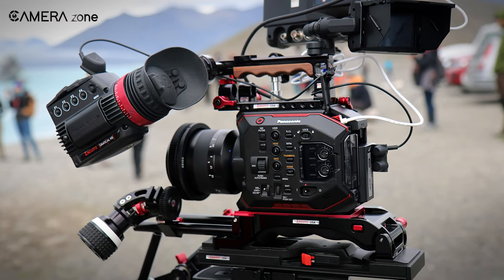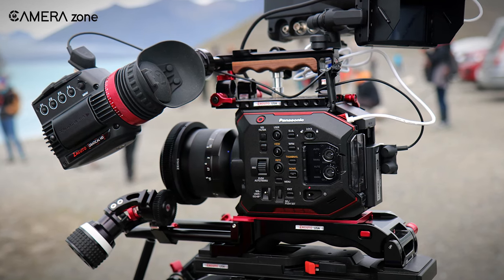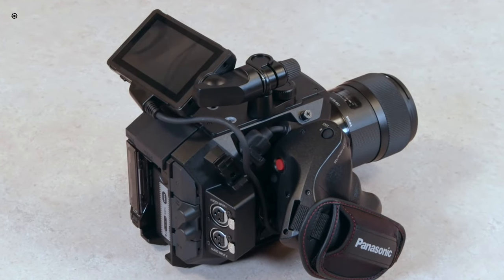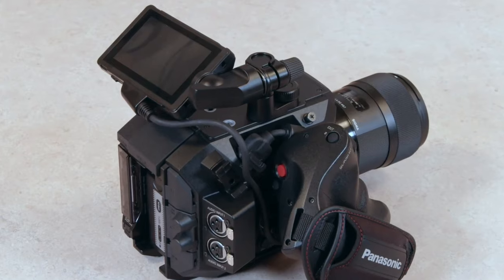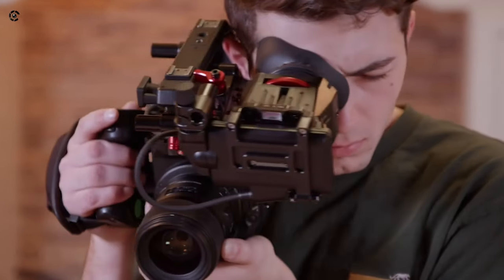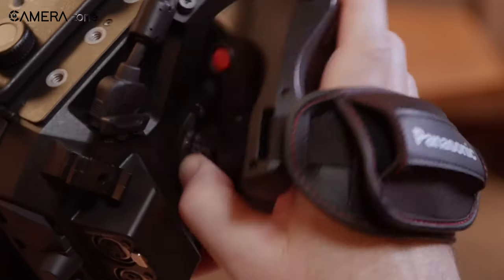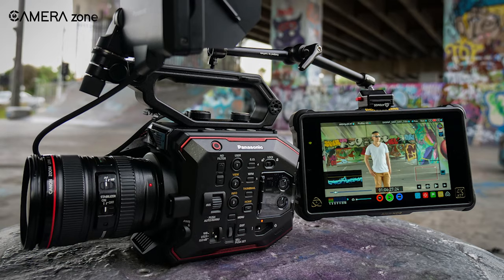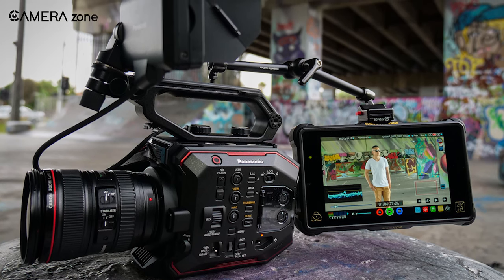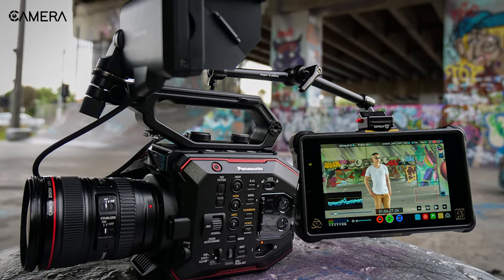Perhaps the most exciting feature of the EVA 1 is its dual-native ISO, which allows the camera to achieve high-quality, low-light footage with minimal grain. The camera's native ISO values of 800 and 2500, while not the highest on the market, are still incredibly fast and should offer filmmakers a lot of flexibility when shooting in low-light conditions. With its impressive feature set and lightweight design, the EVA 1 will likely be a popular choice for many filmmakers.